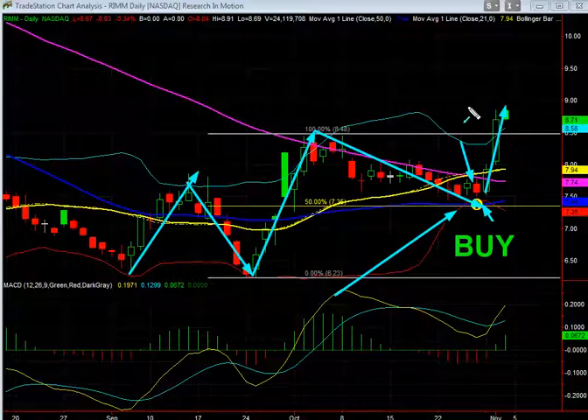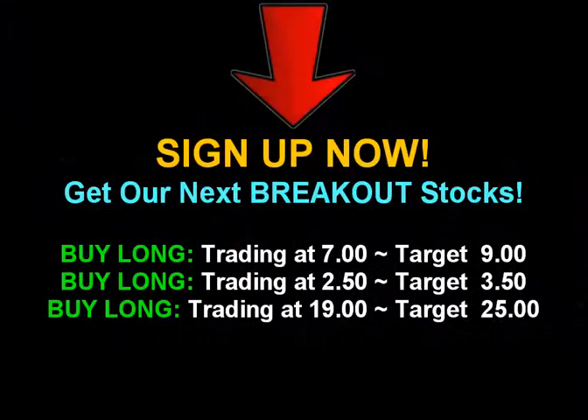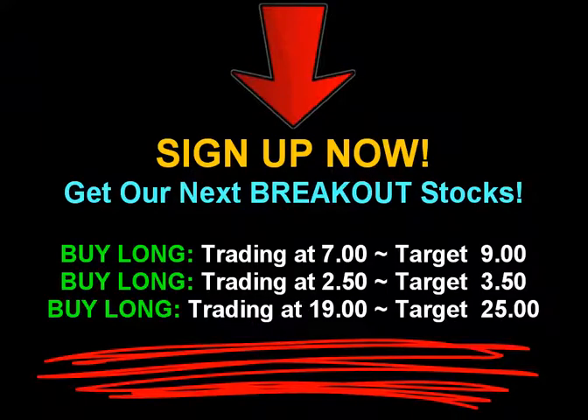This is what we love to do — find these breakout opportunities that have a lot of potential and let our members know about them. We'd love to share our next recommendation with you, but we need you to take that first step and become a member. This way you can follow our stock picks and daily technical analysis. Sign up now, find out our next breakout stock, and let us make trading easier for you. Happy trading.